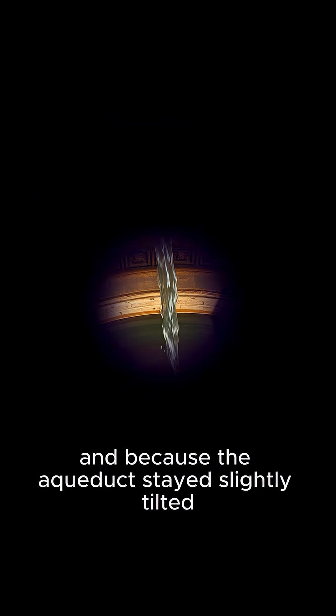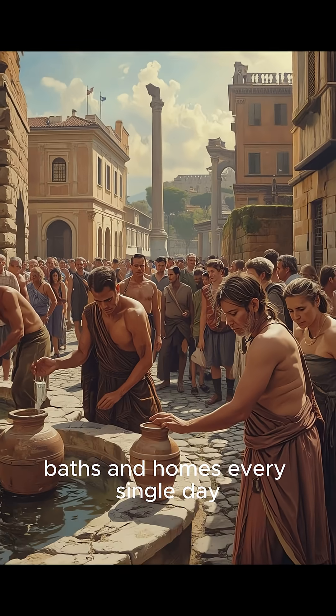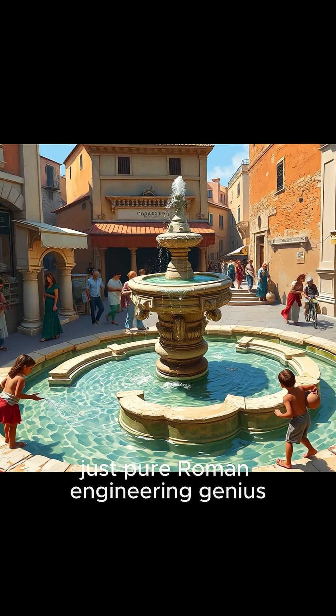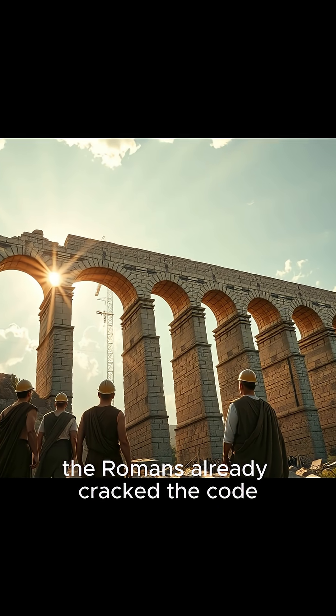And because the aqueduct stayed slightly tilted, the flow never stopped. Fresh water just kept streaming into fountains, baths, and homes every single day. No pumps. No electricity. Just pure Roman engineering genius. So next time you pour yourself a glass of clean water, remember — 2,000 years ago, the Romans already cracked the code.